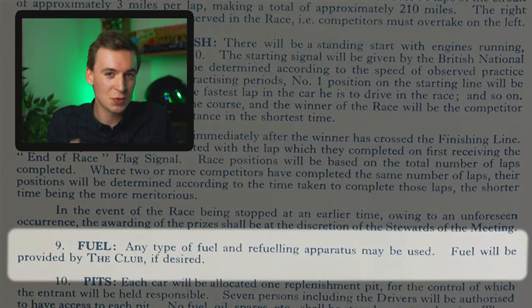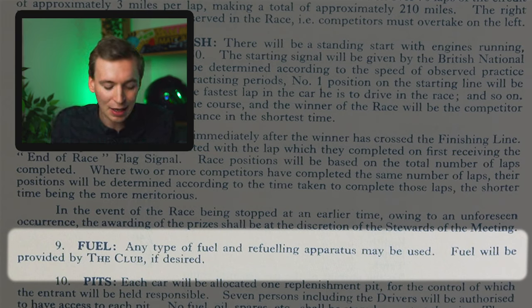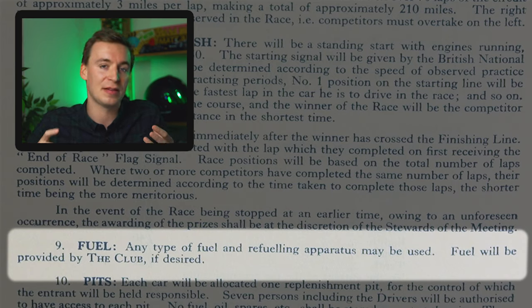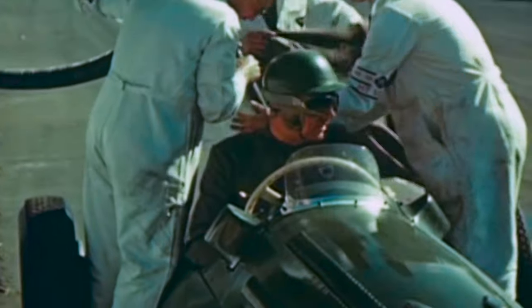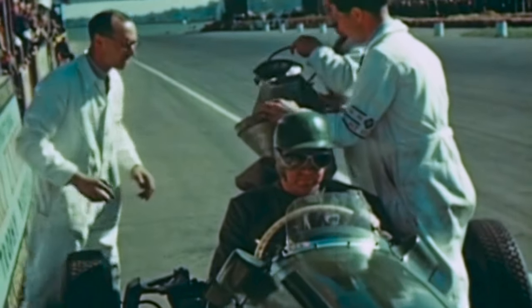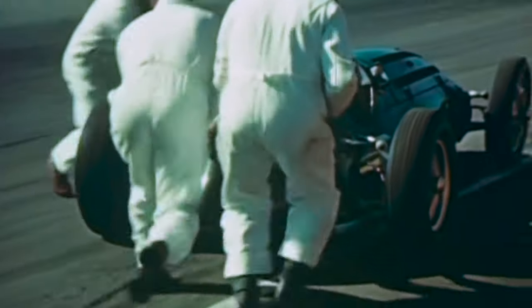Let's now move to the fuel section, which is actually quite interesting - any type of fuel and refueling apparatus may be used. What that means is that if the team creates their own petrol or oil mixture and mixes in some different chemicals, that's absolutely fine to use. Obviously later on it's been a lot more regulated as to what fuel you can and can't use, but back then anything goes.